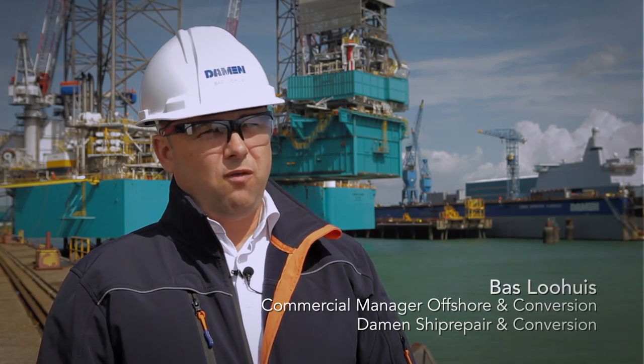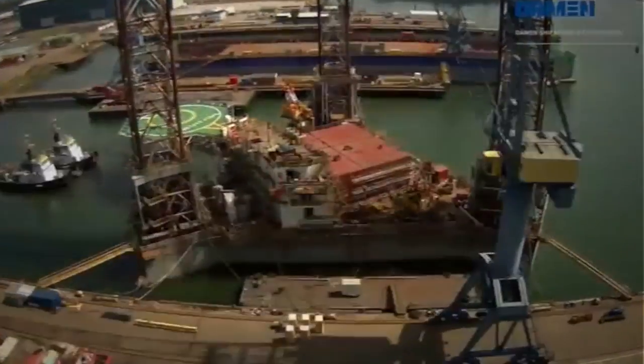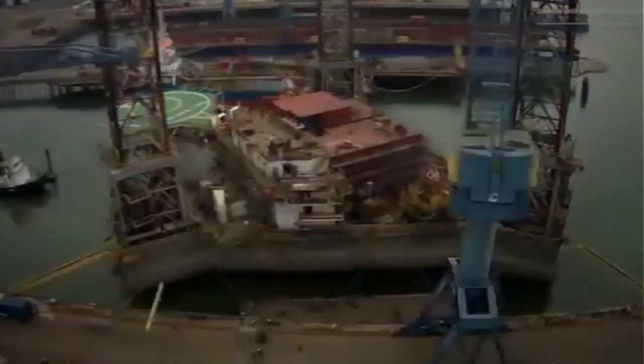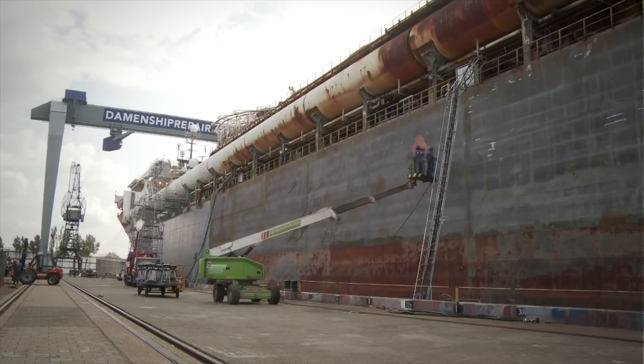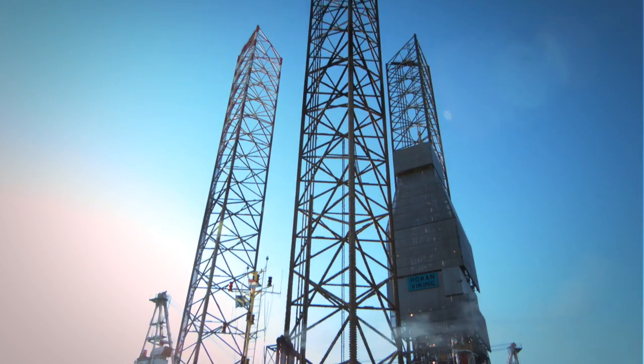We were approached by Rowan in their quest of finding a suitable yard within the North Sea area for this project. We have converted drilling rigs into hotel accommodation and converted cable lay vessels into pipe lay vessels, but this project is unique for us.